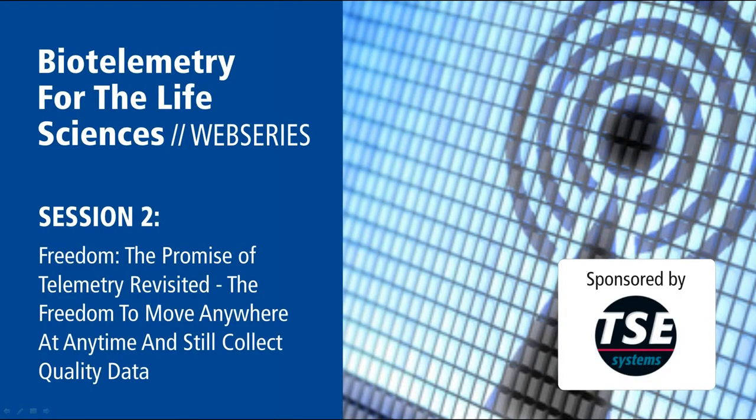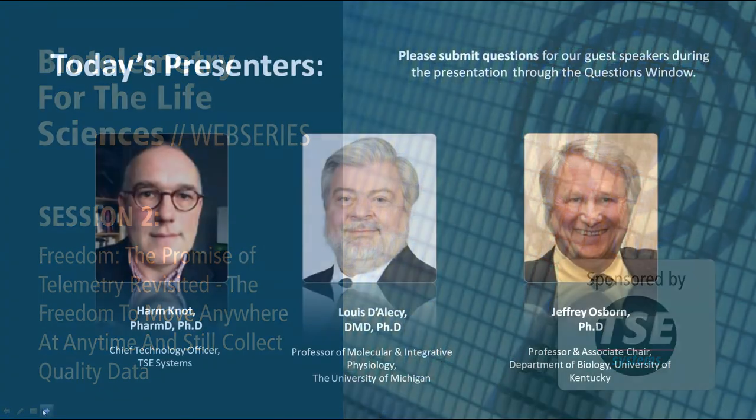Welcome, everyone, and thank you for joining us today for session two of Biotelemetry for the Life Sciences. My name is Andy Henton, and I will be your host for today's event. Our session today is sponsored by TSC Systems and is all about freedom, about enabling scientists to do more in both the traditional lab space and outside of the lab in unique research environments in regards to studying animal physiology, behavior, and metabolism by the way of implantable telemetry.